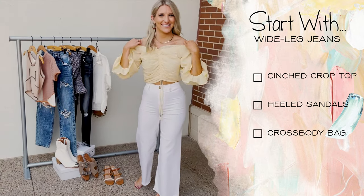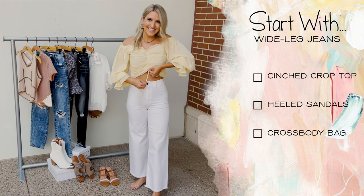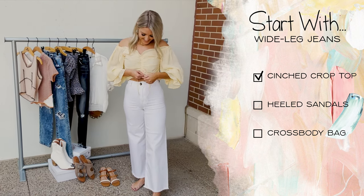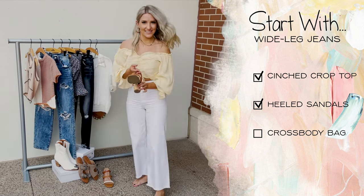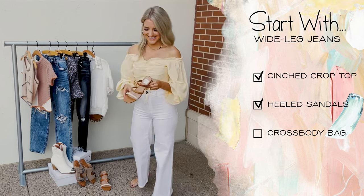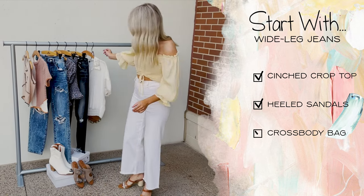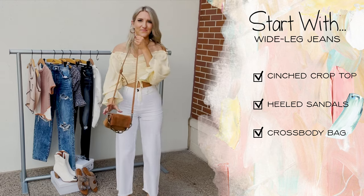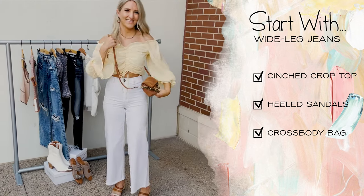Last but not least, wide leg jeans. This crop top is perfect with a high-waisted jean — just cinch the top to accentuate your waist. The wide bottom opening pairs great with a sleek heeled sandal. And finally, your outfit is complete with a neutral crossbody bag that matches just about everything.